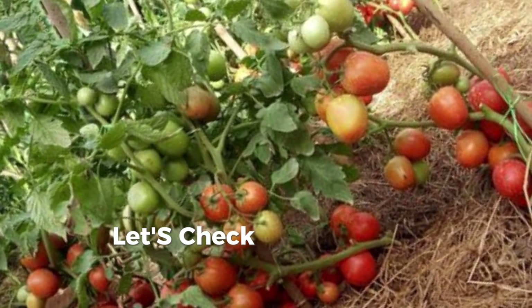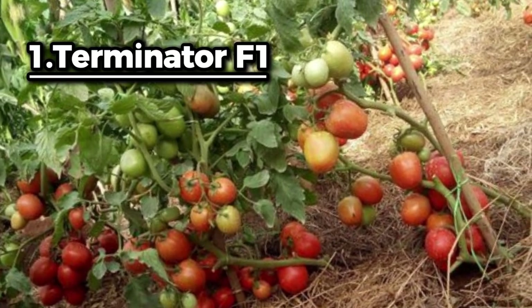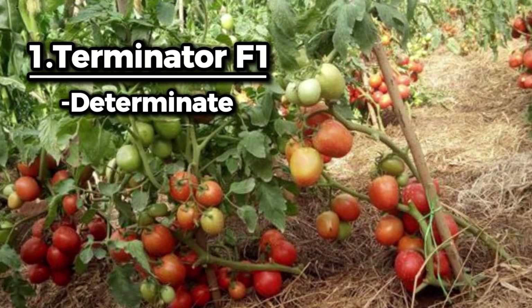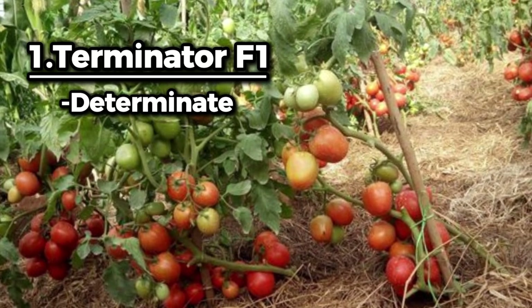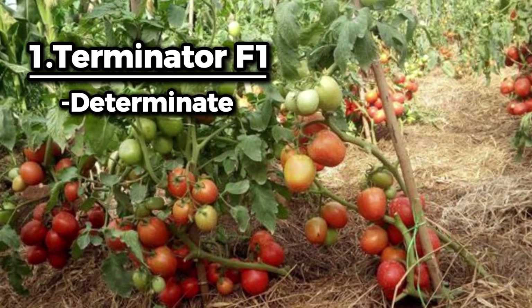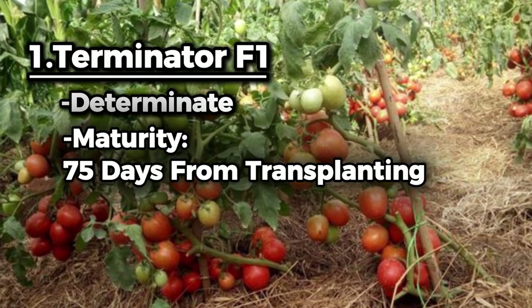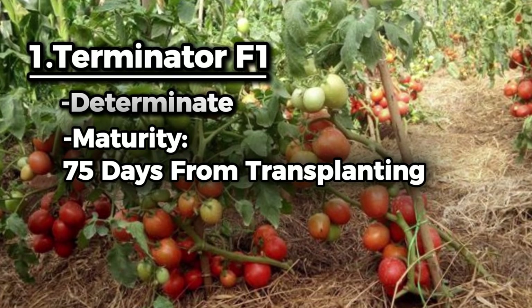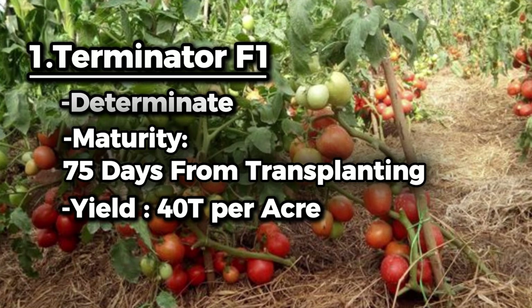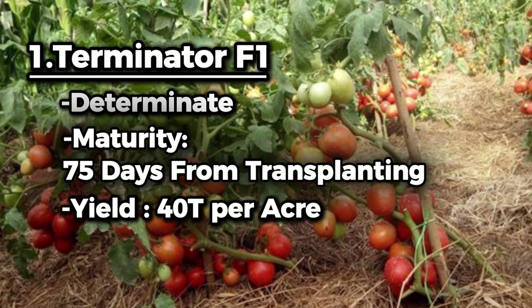Now let's check what makes Terminator F1 a good variety. It is a very vigorous plant, long determinate, and a heavy yielder. Its fruit has a deep color with an oval shape. It matures within 75 days from transplanting and has a fruit weight of 125 to 150 grams, with a yield potential of 40 tons per acre.